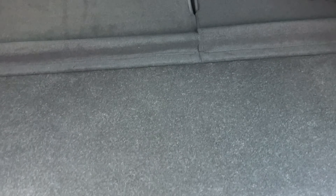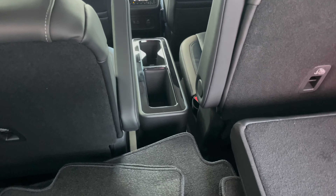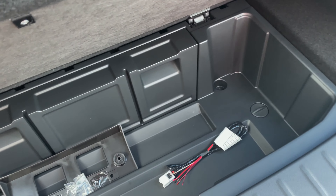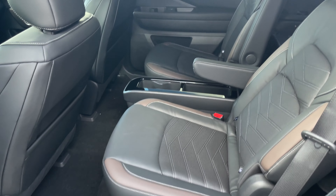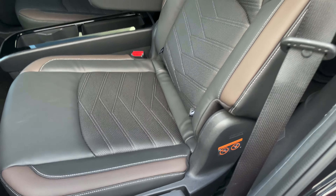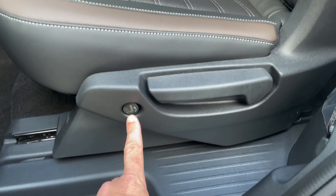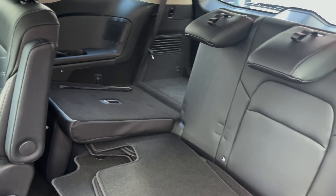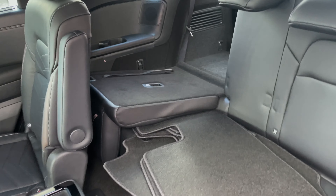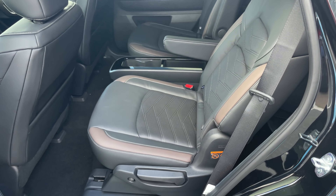We've got some storage here, and what's neat about this storage is the center console right there will pop out and fit right into here for storage while you're out and on the go. This Platinum Edition has beautiful seating with contrasting colors and super easy access into the back. There's a little button down here that I can push and everything maneuvers right out of the way for quick easy access to the back seats, and once you're in the back and want to get out, everything drops right back into place.